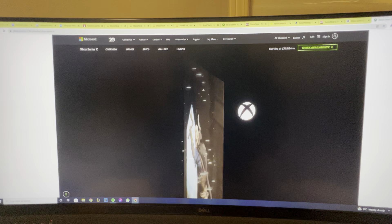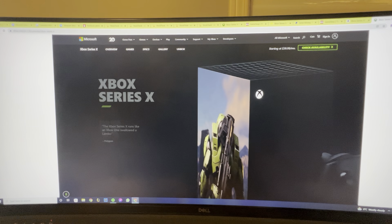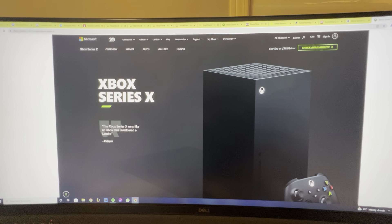Hello and welcome to this video where we're going to show you how to get an Xbox Series X or PlayStation 5 Pro — all the new consoles. These tips will also help you get other products. If you follow these tips and instructions, you should be able to pick up an Xbox Series X within at least one to two months.